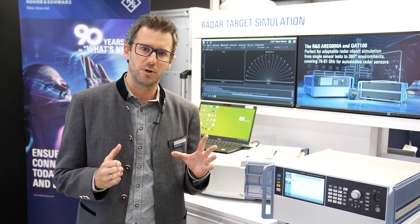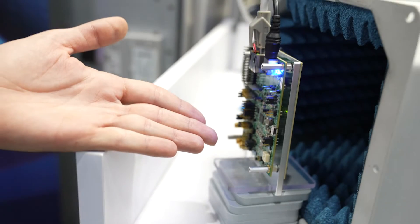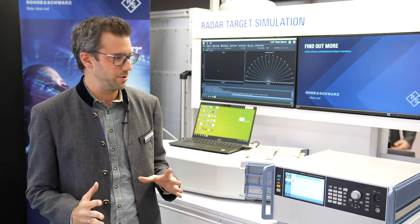The system is scalable and modular, meaning depending on the requirements of your application we can have a smaller or a larger system. On this end we have the radar sensor, which is an NXP CMOS next-generation radar sensor, and it displays the objects that we are simulating with the setup here.